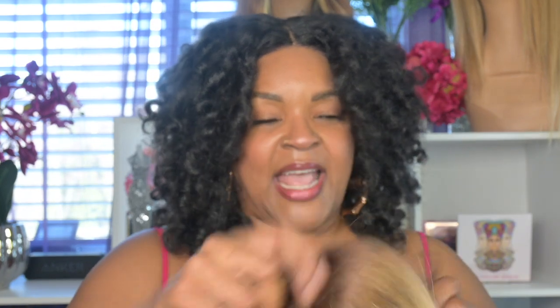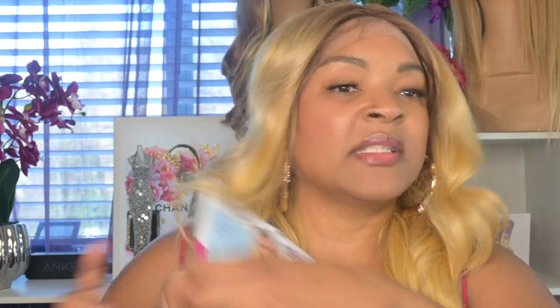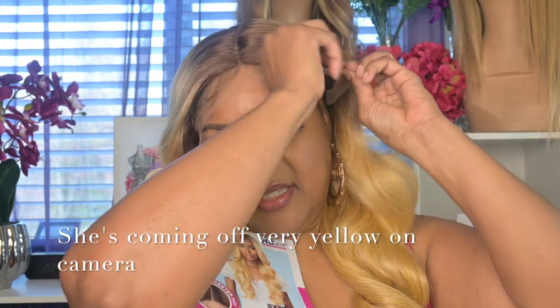The cap is really comfortable — oh my gosh, the cap is really comfortable y'all. She's very long. It doesn't say the length on here, at least I can't see it if it does, but she's very long. Oh, she looks good — I'm excited about this one too!